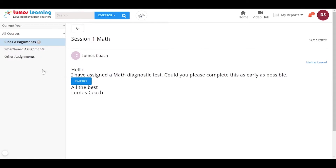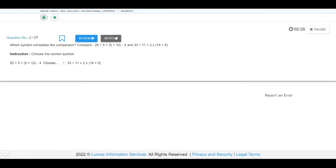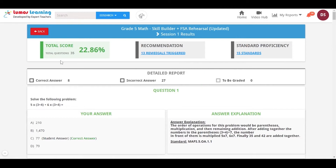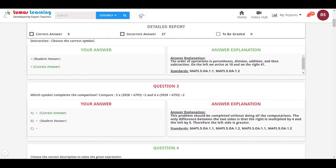Clicking on the standardized practice test will reveal the questions. It covers a wide range of learning concepts that mimic the state assessment blueprints and has all the tech-enhanced items. On test completion, the child will view the detailed scorecard containing the answer keys and explanations, helping them understand the concept better.